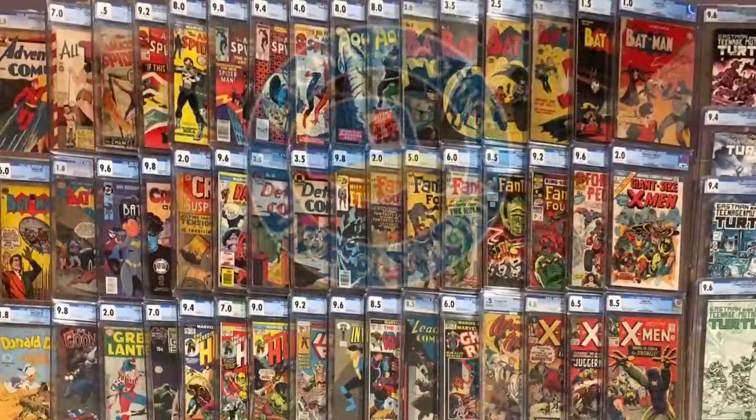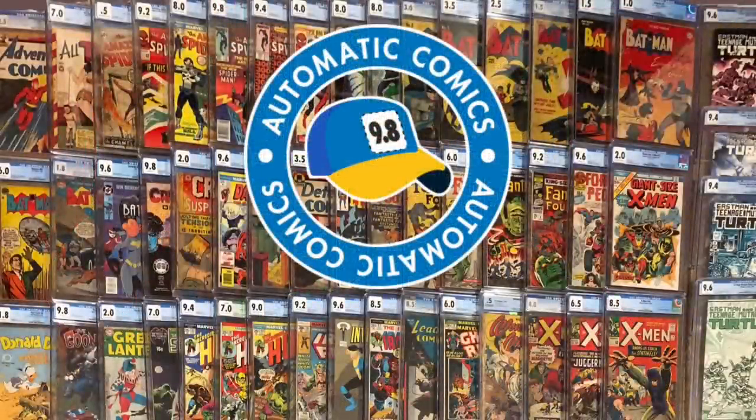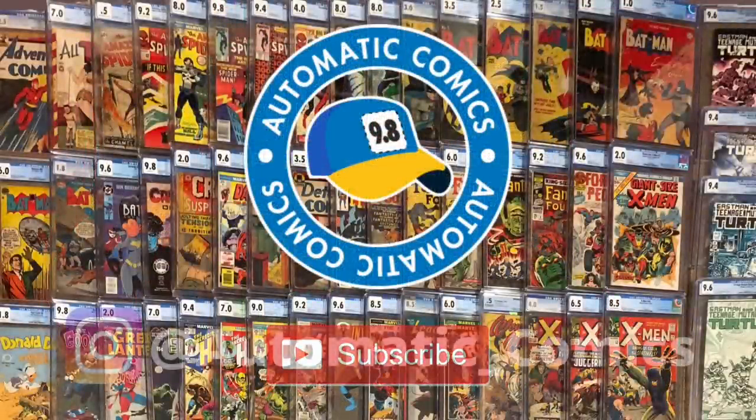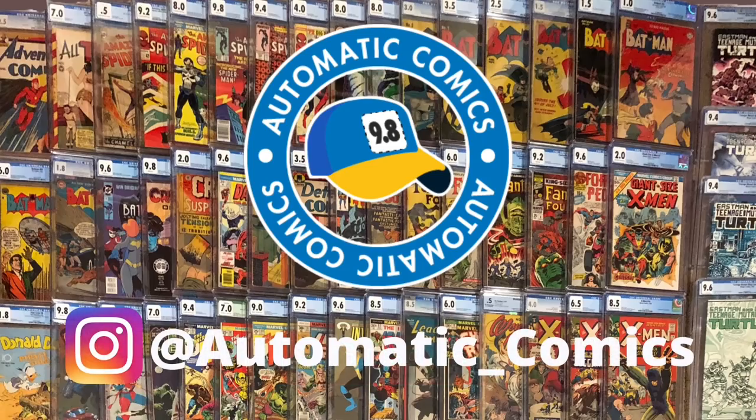What's going on? This is Ryan with Automatic Comics. Up next we're going to go over the top 25 comics in my collection, but there's a little twist based on a recent call out from Alex the Comic Order. Stay tuned. Before we get started, please remember to hit that like button and subscribe if you'd like to see more content like this.